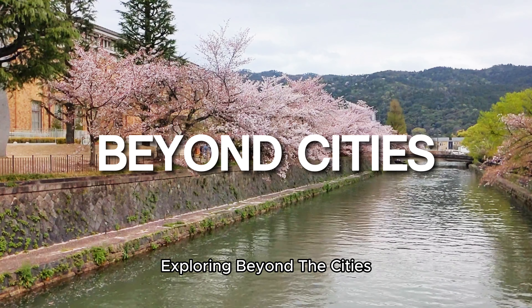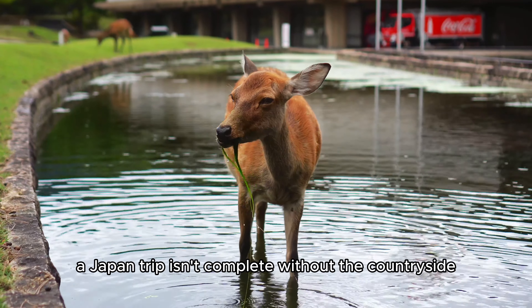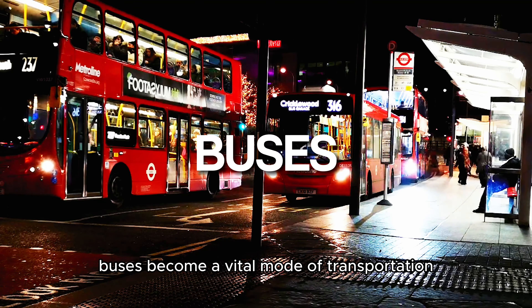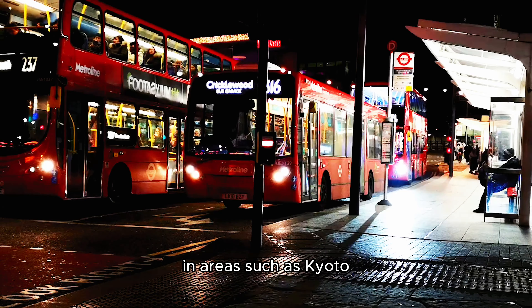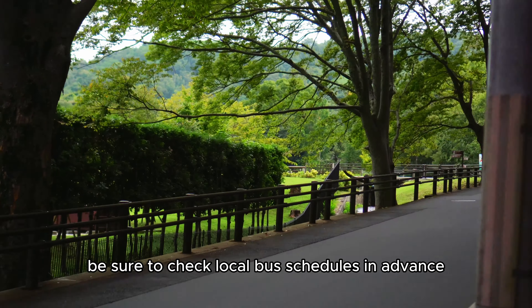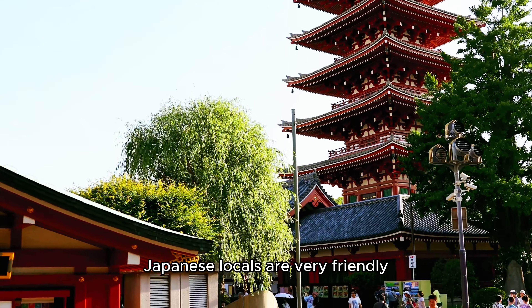Exploring beyond the cities. While Japan's cities are full of life, a Japan trip isn't complete without the countryside. Buses become a vital mode of transportation in areas such as Kyoto. Be sure to check local bus schedules in advance and don't be afraid to ask for help — Japanese locals are very friendly.